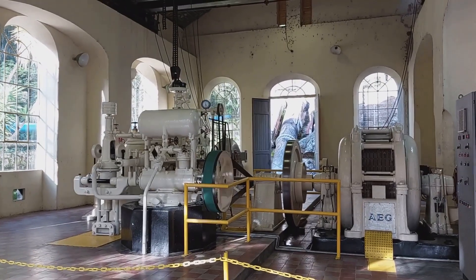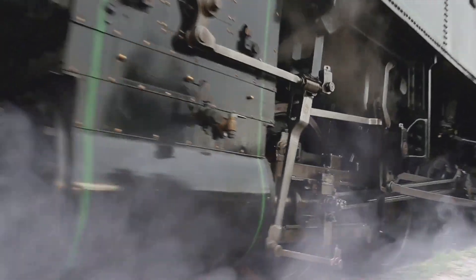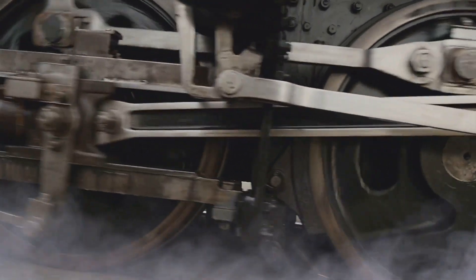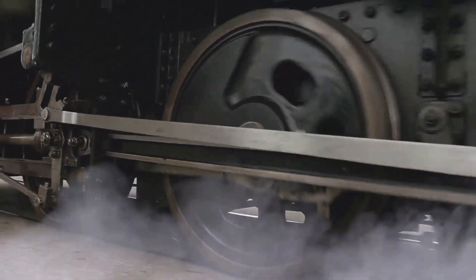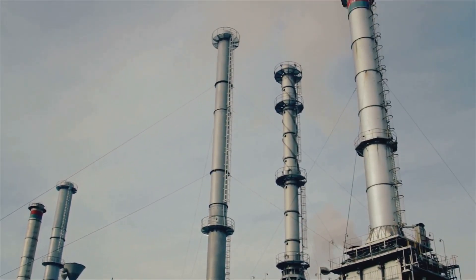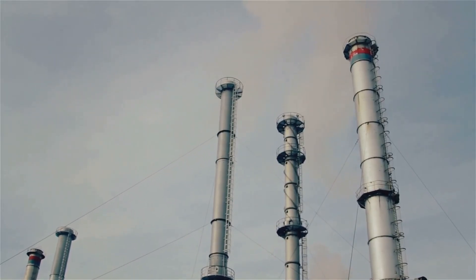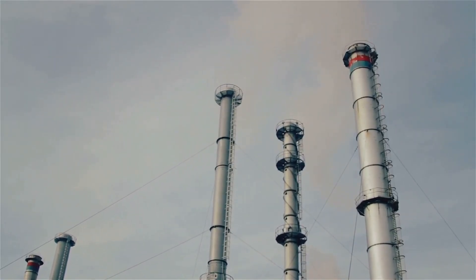Stepping into the engine room of the Wudegemal is like stepping back in time. The air hums with the rhythmic churning of massive steam engines, their polished brass gleaming. These colossal engines, powered by coal-fired boilers, drive eight enormous pumps, capable of displacing a staggering 40,000 cubic meters of water per minute.